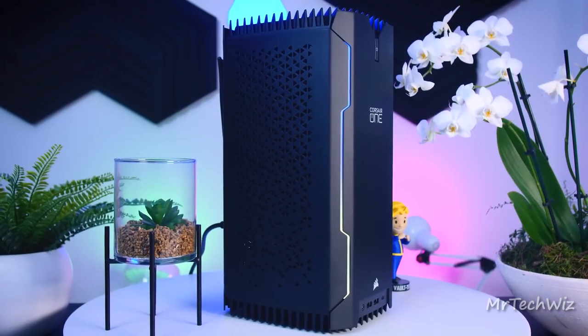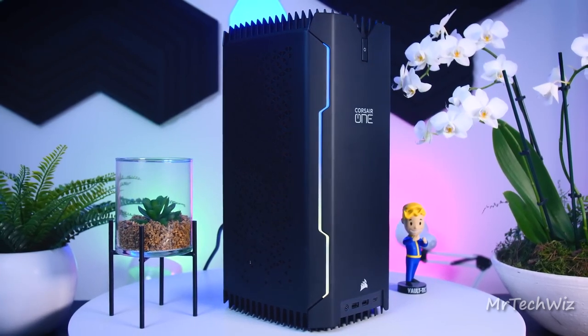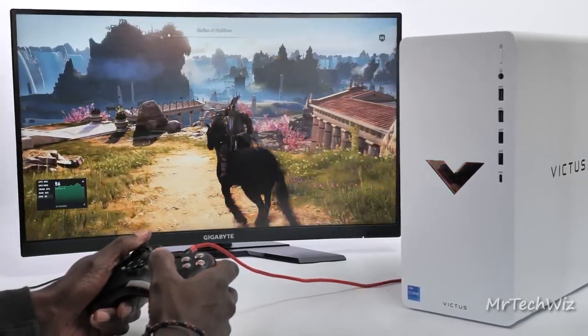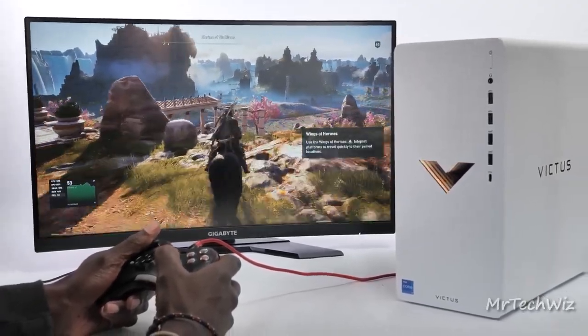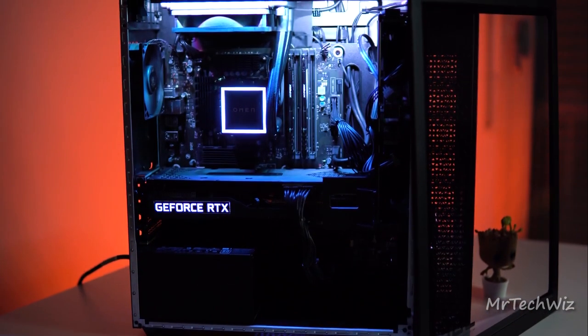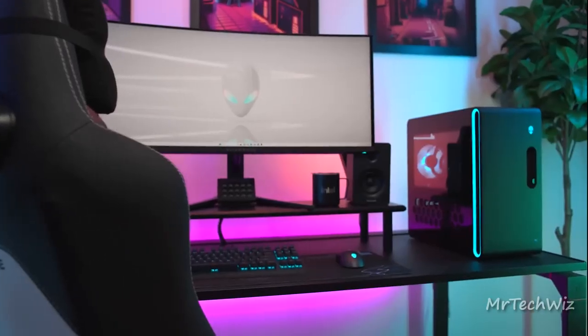But here's the catch — what's perfect for one gamer may not be for another. That's why we've covered all bases, offering options for every gaming situation. So whether you're a casual player or hardcore enthusiast, we've got the ideal gaming PC for you. Check the video description for the best deals on all featured products and remember, the order doesn't matter. Each PC is a gaming powerhouse. Stay tuned to discover your perfect gaming rig.